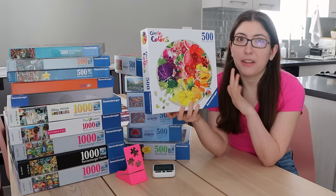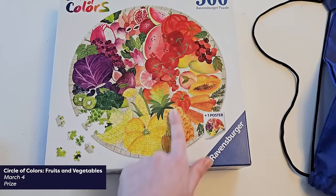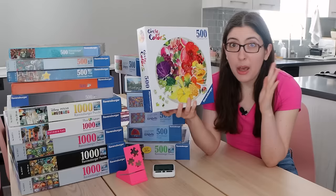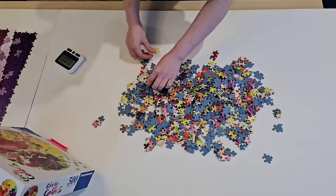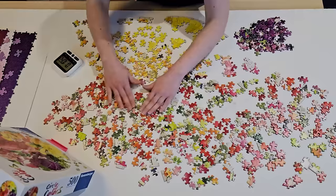Next up is a circle of colors puzzle — one I got as a prize from speedpuzzling.com. Since we just had circle puzzles at Worlds, I feel like we're probably not going to see them at Nationals, but it's always good to practice just in case. I apologize for the lighting in this one — it was getting dark out, so I turned on the overhead lights, so there are a few more shadows.